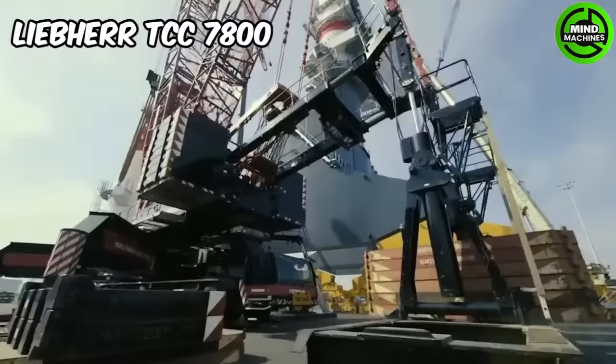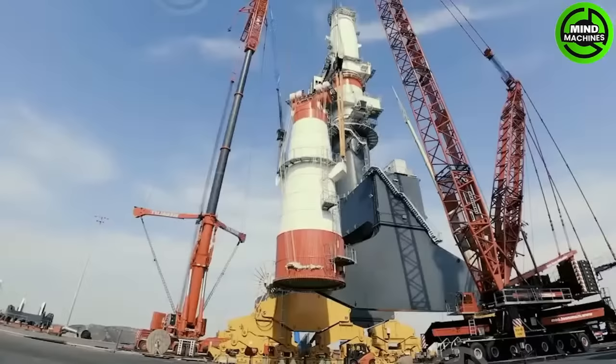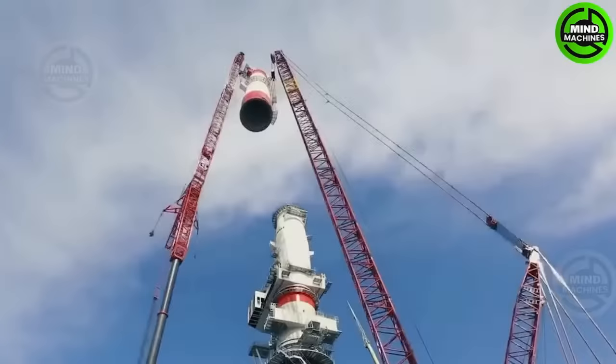The TCC 7800, a massive rail-mounted crane, lifted a 176-tonne mast section to 328 feet with precision.